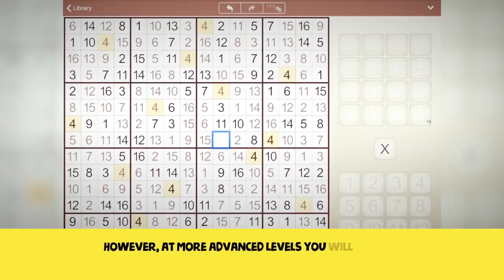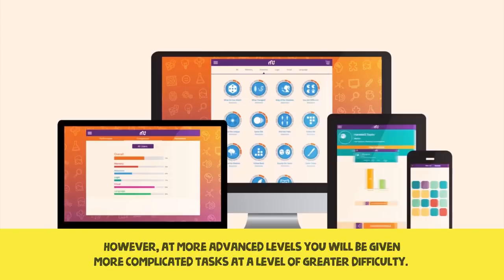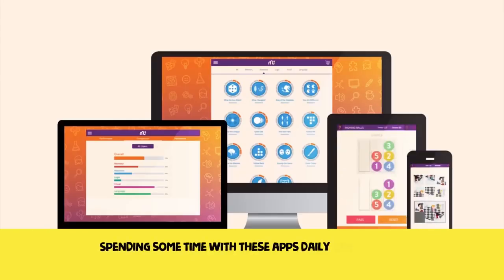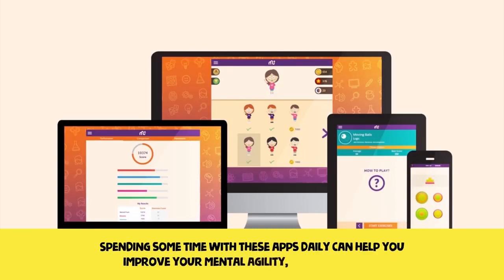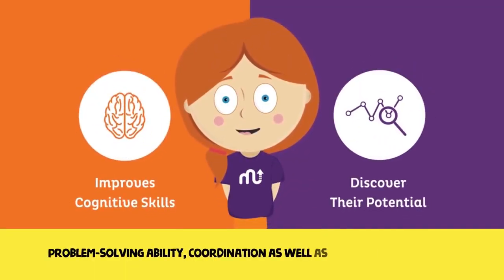At more advanced levels, you will be given more complicated tasks at a greater level of difficulty. Spending some time with these apps daily can help you improve your mental agility, attention span, problem solving ability, coordination, as well as memory enhancement.